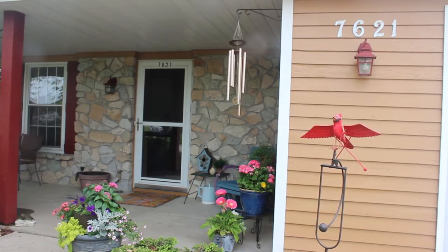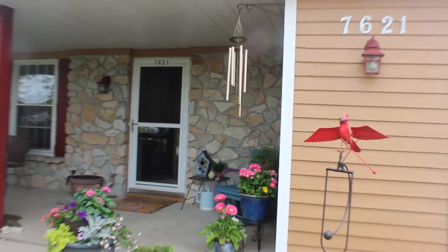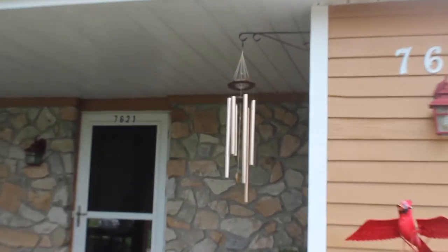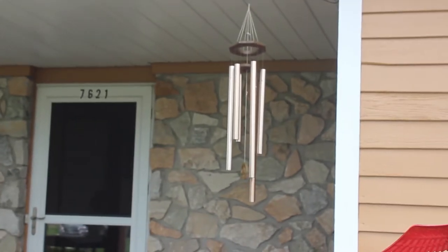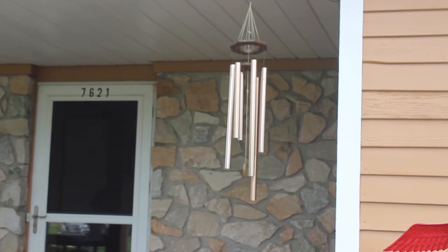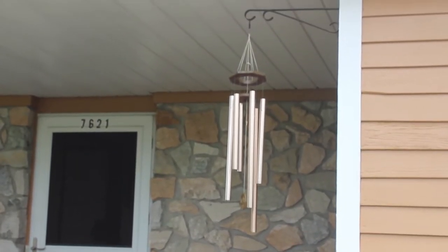The other thing you see hanging from my porch is that little wind chime. It's got a peace sign on it, and I say it rings harmony into our home — it's actually called the Bells of Harmony wind chimes. I got that for my husband last year for his birthday or Father's Day. He loves wind chimes, so we always have a few around our home.